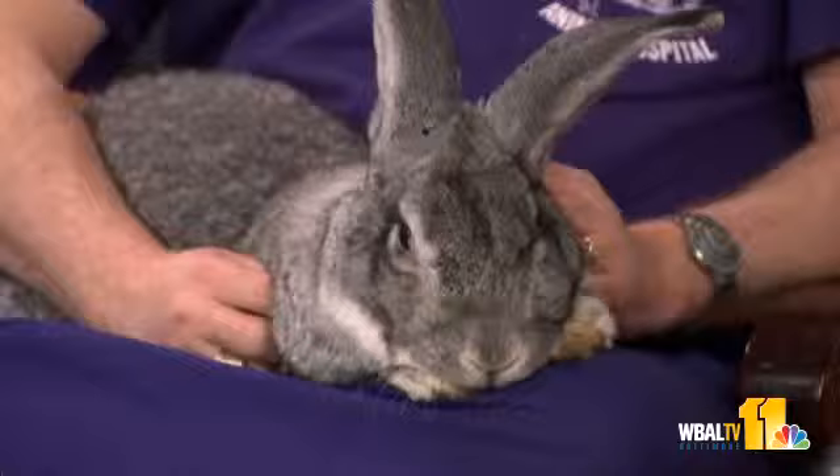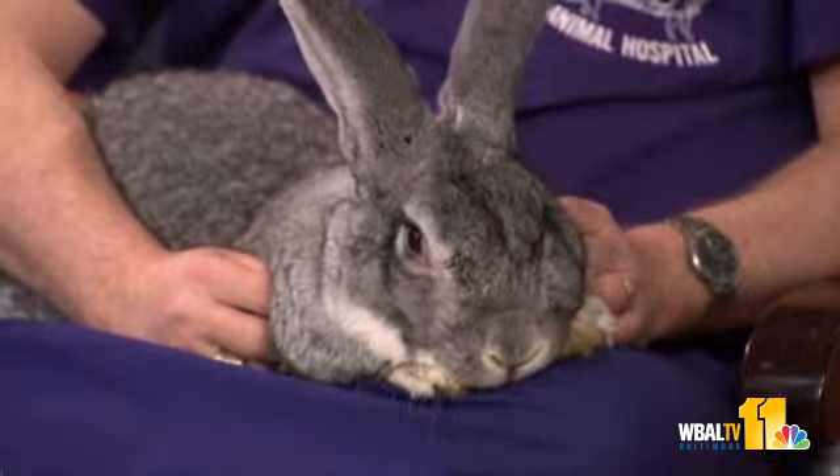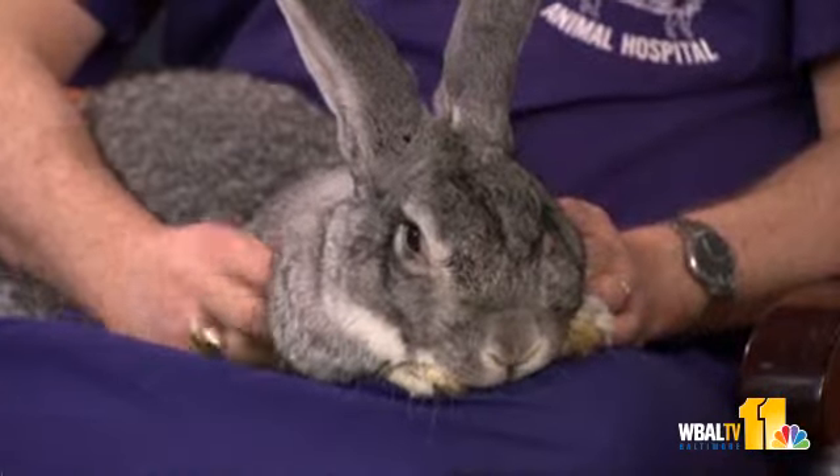Welcome back. Joining us now to answer your pet questions is Dr. Mike Herko with Big Guy. Yeah, this is Mickey. She's one of the rabbits owned by one of our clients, hanging out with us today.